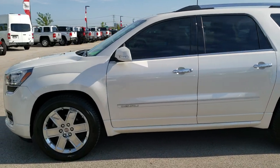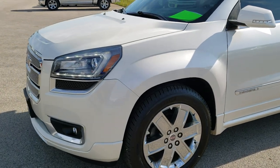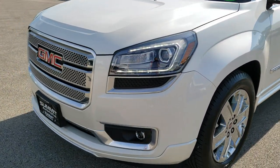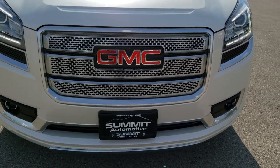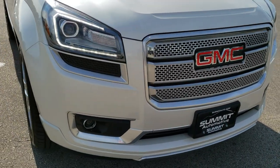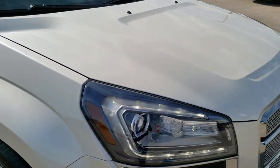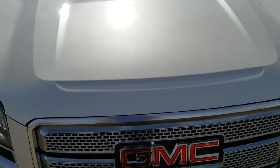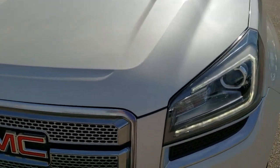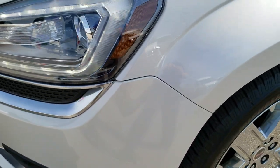This is stock number 10324. We are here at Summit Automotive in Fond du Lac, Wisconsin, your new and used SUV headquarters. Today we are checking out this extremely clean 2014 GMC Acadia. This vehicle has a 3.6 liter V6 motor which pumps out 288 horsepower, and from this HD video you will be able to tell that this SUV is extremely clean all the way around.